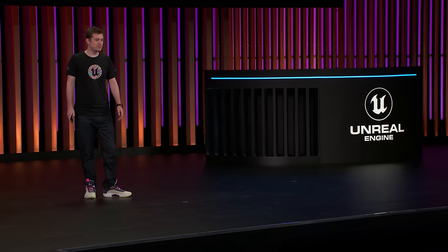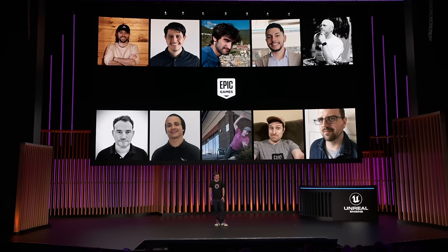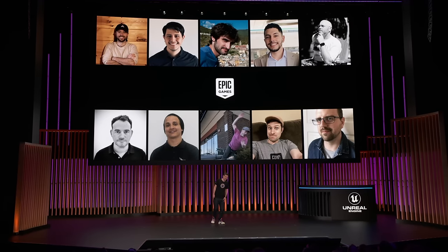And finally, a shameless plug for the team that put this all together. Go check out motion matching in 5.4. Thanks, everyone.